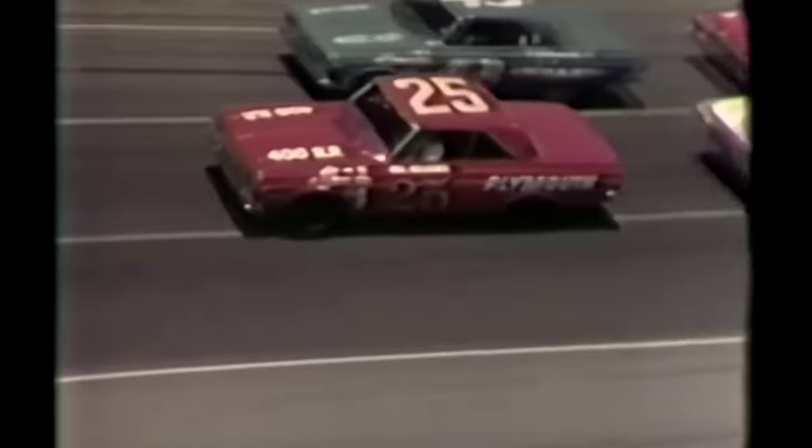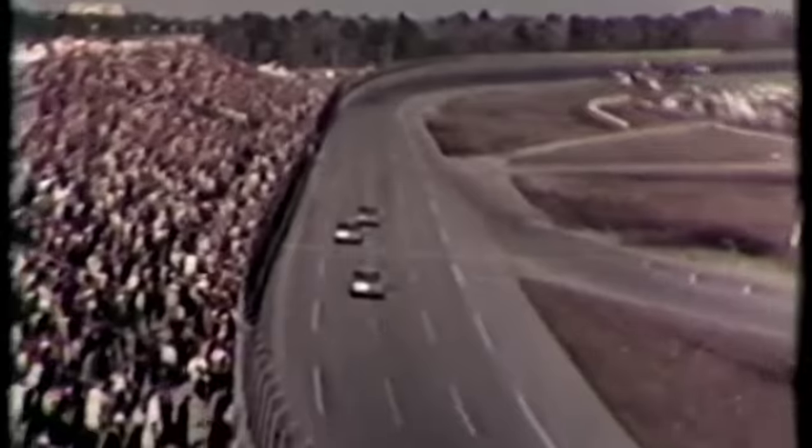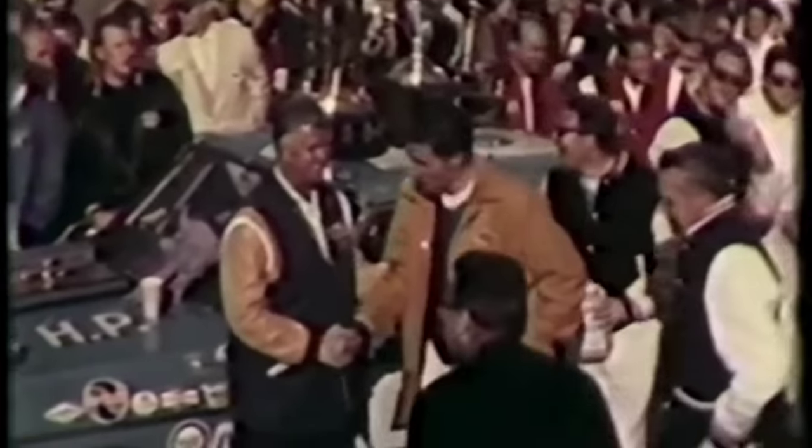Behind the pace car: Goldsmith in number 26 Plymouth and Petty number 43 Plymouth in the first row. Junior Johnson number 3 Dodge and Pardew number 54 Plymouth in the second row. One more lap to go and Richard Petty is still moving along easy and strong, with one lap lead over second and two laps over third and fourth. The crowd cheers as Richard Petty in his number 43 Plymouth takes the checkered flag. Richard Petty rolls into the winner's circle as his father did five years ago. This has been a great show for Plymouth, who ran one, two, three — Pardew was second and Goldsmith third.